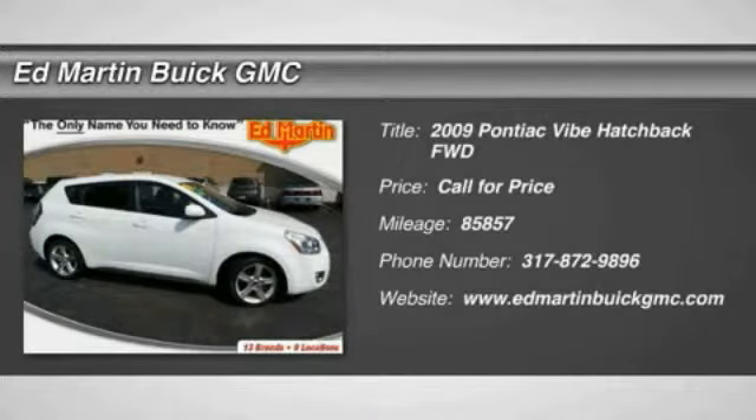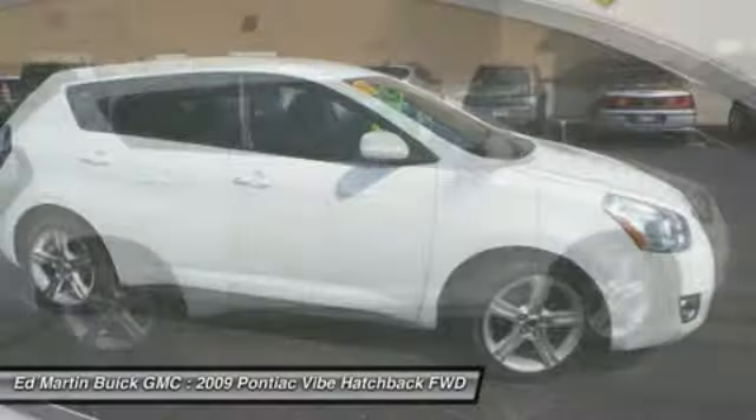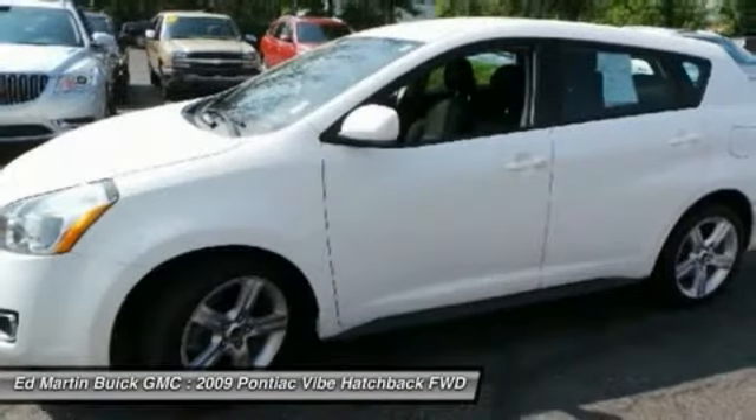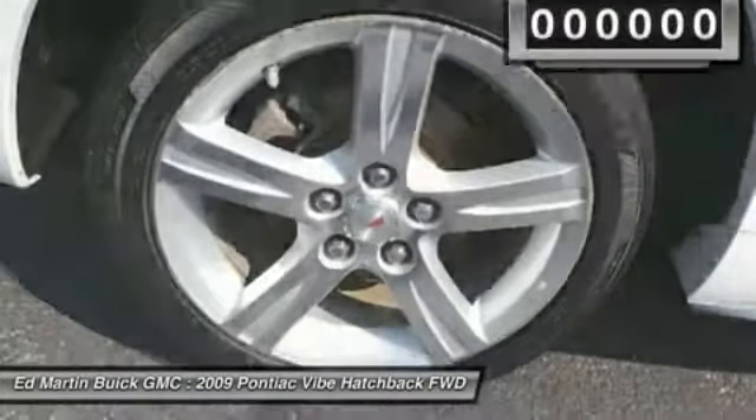The 2009 Pontiac Vibe. The Pontiac Vibe is a sports wagon that mixes fresh design with dynamic versatility, to redefine the traditional station wagon, boasting 49 cubic feet of cargo space. This sleek and stylish hatchback adds a few surprises to your ride.